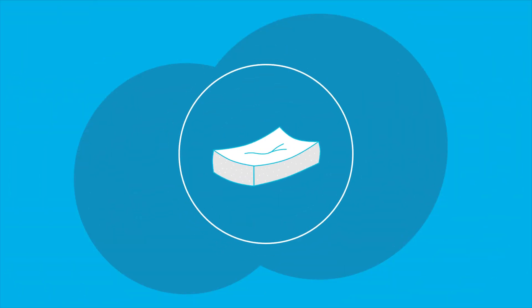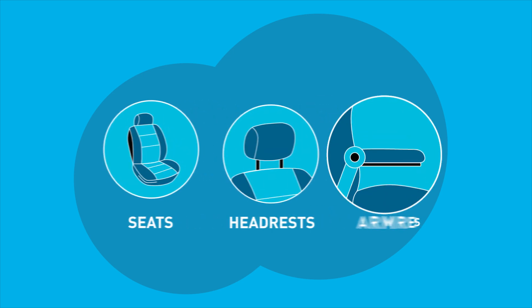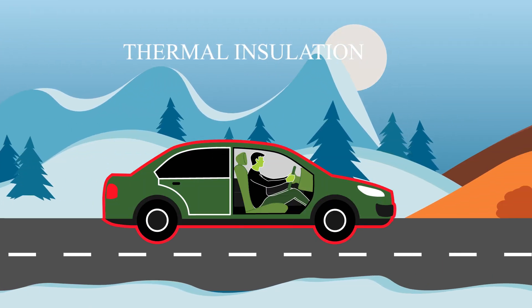Due to its excellent cushioning properties, polyurethane is the go-to material for comfort applications such as seats, headrests and armrests, offering exceptional support for long drives.